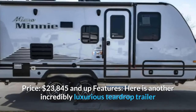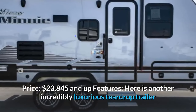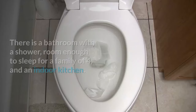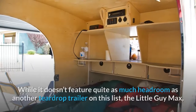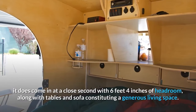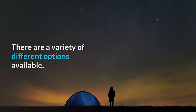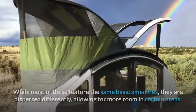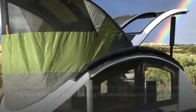Number twelve: Micro Mini by Winnebago. Weight: 3,660 pounds and up. Price: $23,845 and up. This incredibly luxurious teardrop trailer offers a bathroom with a shower, room for a family of four, and an indoor kitchen. It features six feet four inches of headroom — a close second to the Little Guy Max — along with tables and a sofa for a generous living space. A variety of floor plan options are available, dispersed differently to allow more room in certain areas.